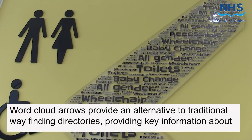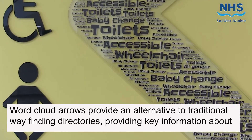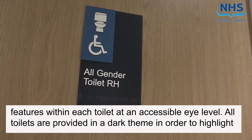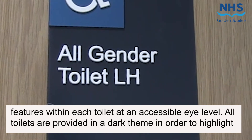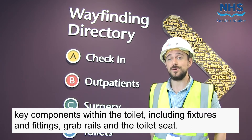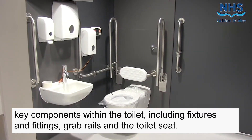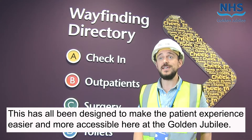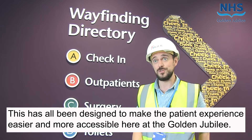Word Cloud arrows provide an alternative to traditional wayfinding directories, providing key information about features within each toilet at an accessible eye level. All toilets are provided in a dark theme in order to highlight key components within the toilet, including fixtures and fittings, grab rails and the toilet seat. This has all been designed to make the patient experience easier and more accessible here at the Golden Jubilee.